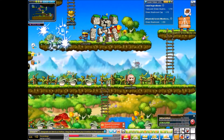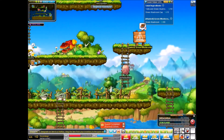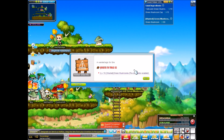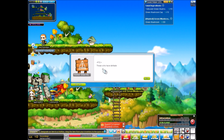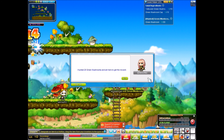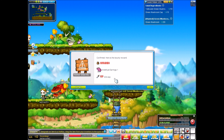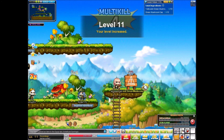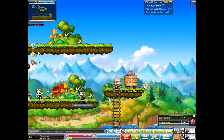Alright, so the first place we're gonna go is up here to complete this quest. Those who have defeated 20 green mushrooms, please report to me. Yes. I hunted 20. Amethyst earrings and 434 experience. Woohoo! We've leveled! Booyah!